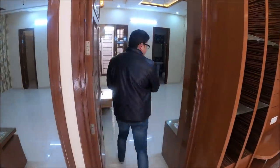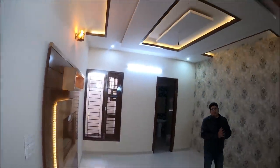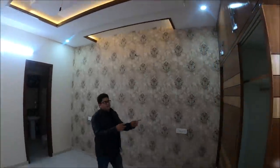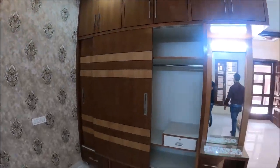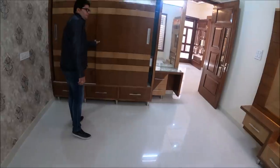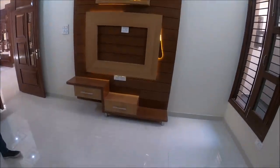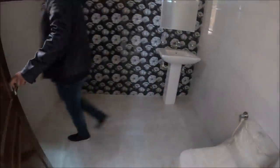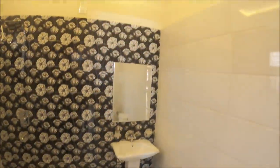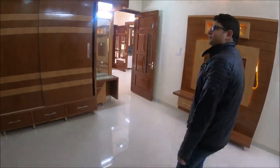I am going to show you the master bedroom. This is a 12 by 14 master bedroom with a wardrobe going up to the ceiling — it is a rolling one. There is a high-end LED panel, and an attached washroom with a fall ceiling and branded Vermora bath fittings inside.